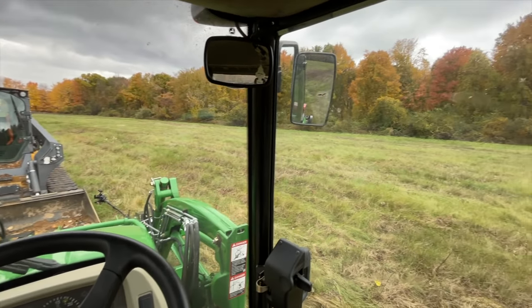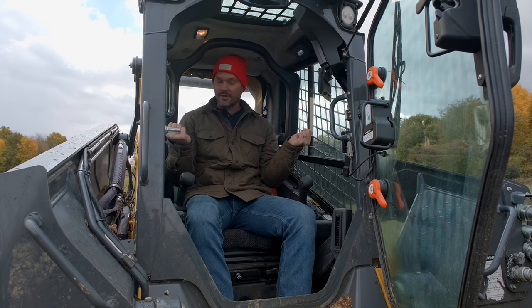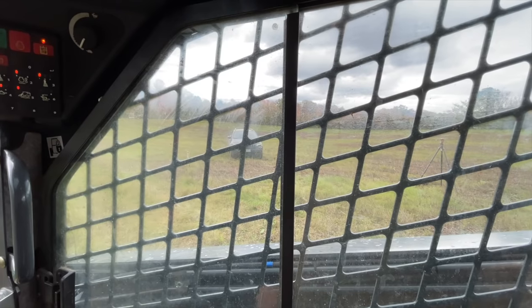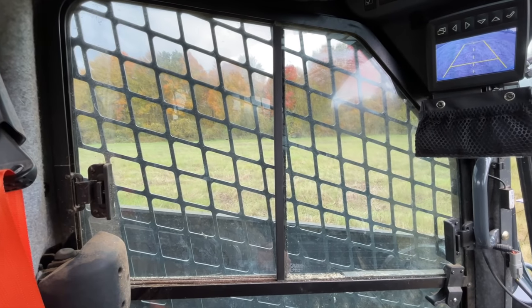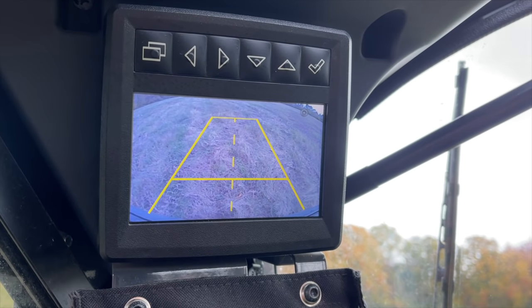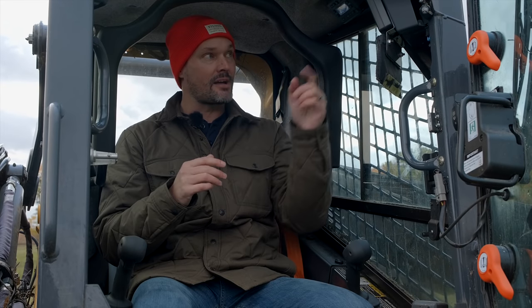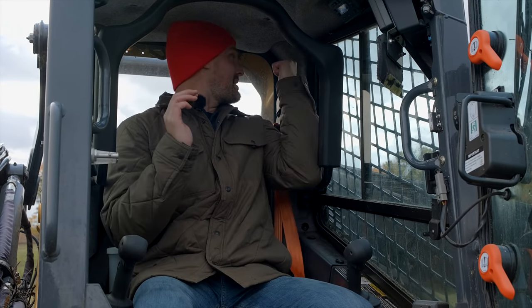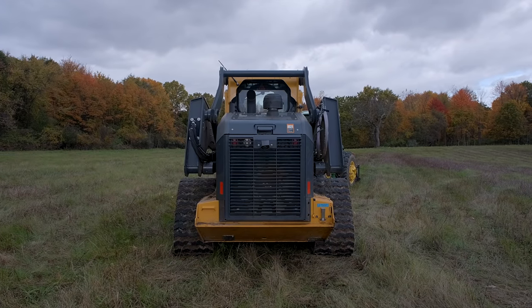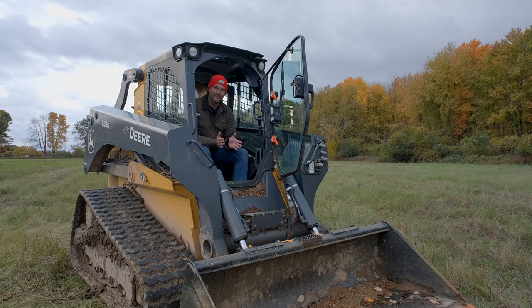A skid steer has amazing front visibility — you're right there and can see everything up front. The flip side is that the loader arms block the view on either side, and you can't see behind you at all. I do have a backup camera, which helps, but most skid steers don't. Even with a camera, there are big blind spots in the back corners on either side — I've whacked a few trees.